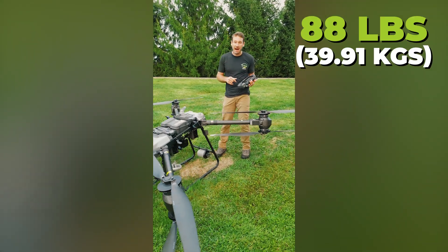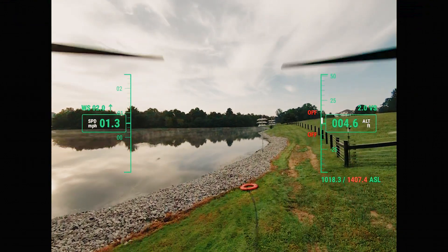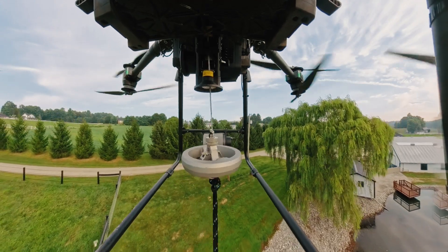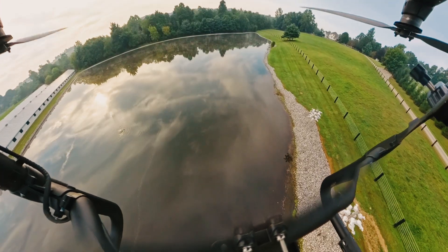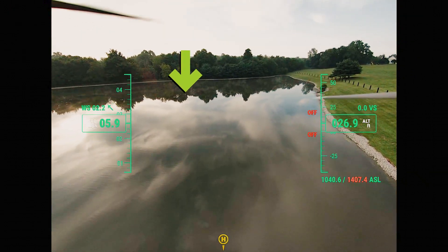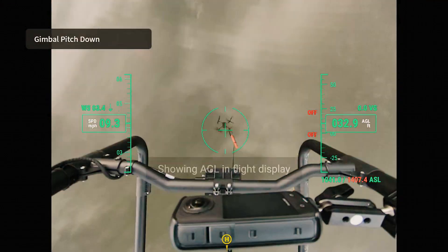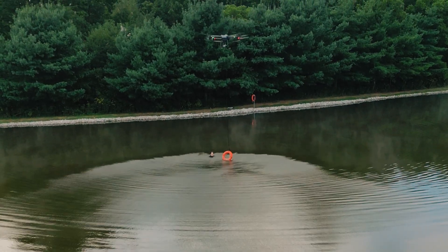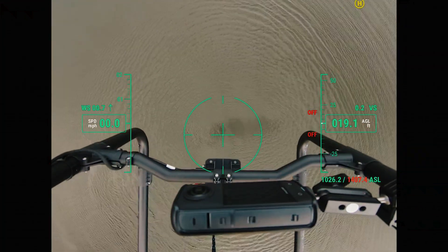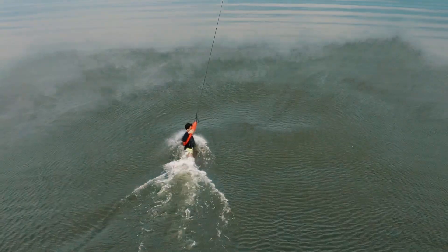This drone weighs about 92 pounds without batteries, and with two batteries it will pick up to 88 pounds. I'm going to engage the motors and take it off. Life ring is hooked — there's the life ring. If you're using this out on a lake or the ocean, you fly out there, you can adjust your camera to see what you need to see. I see my guy out in the water. I'm going to slow down, tilt the camera down, drop the ring so he can grab it, then turn the drone around and bring him back in. Working great!